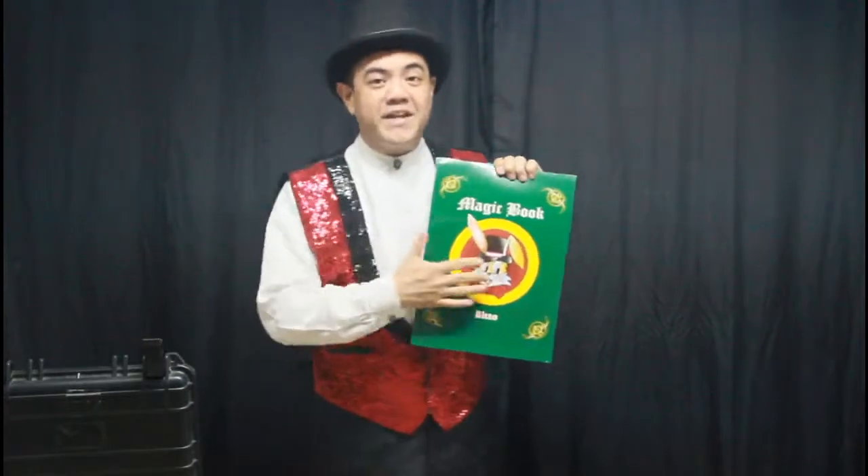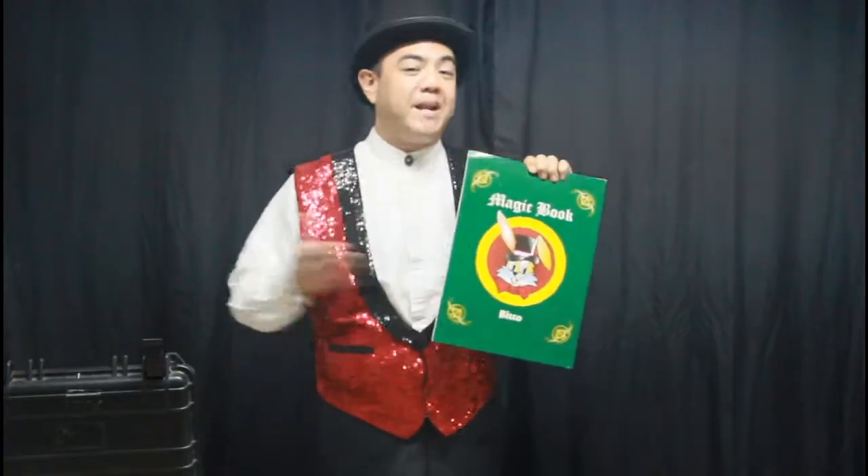Hello guys, welcome to DQ Magic Studio. My name is Chubster, and today I'm going to show you what we call the magic book. This magic book features lots of my favorite animals.